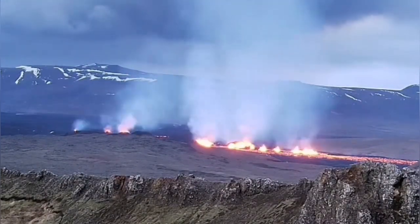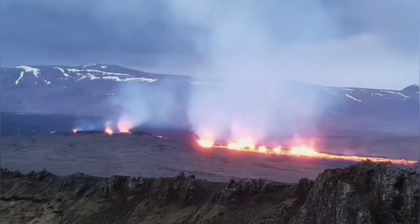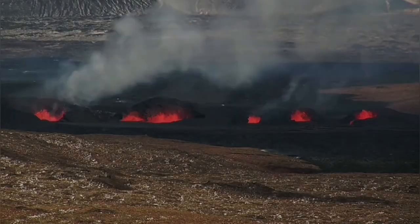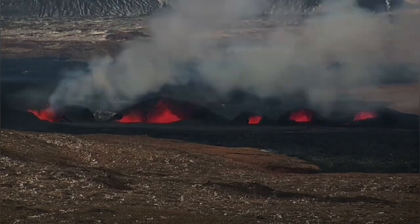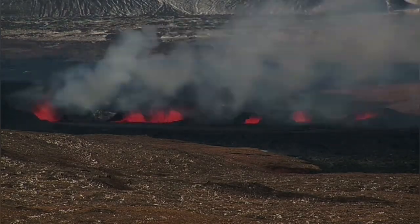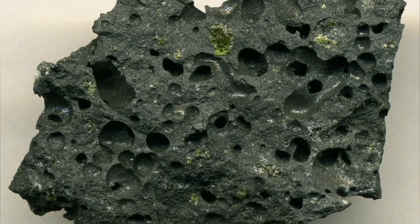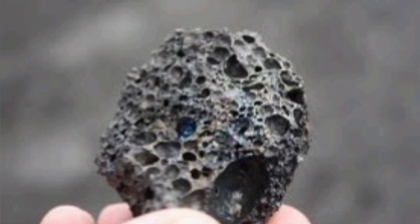Magma has dissolved gas in it. It's under pressure when it's inside the Earth, so it doesn't release. But when it gets to the surface, the gas comes out as bubbles. That's the reason magma actually rises — the pressure of the gas makes it rise. And when the gas is released, it leaves these vesicles. We call them vesicles; these are bubbles when the gas is gone. And that's the reason for the gas we see in the environment — gas pollution.